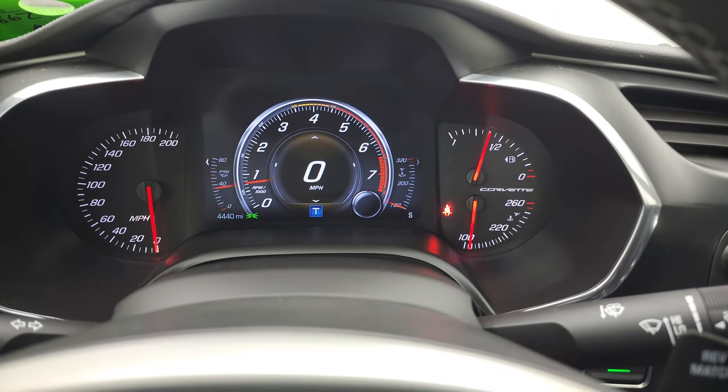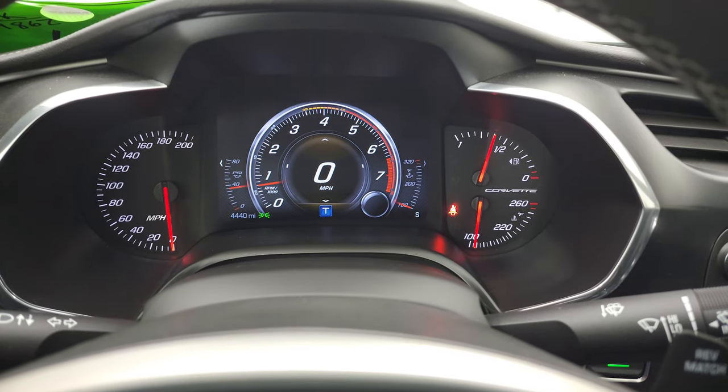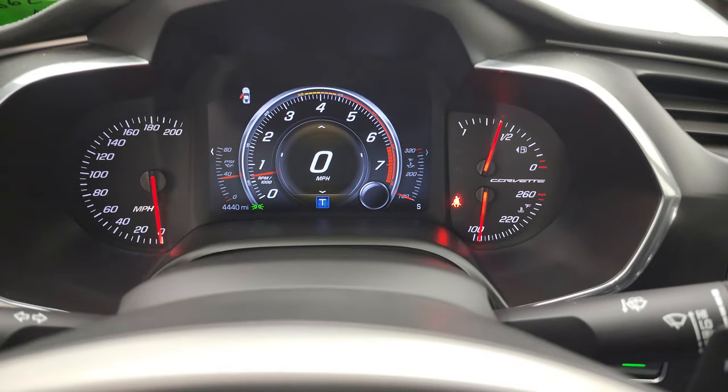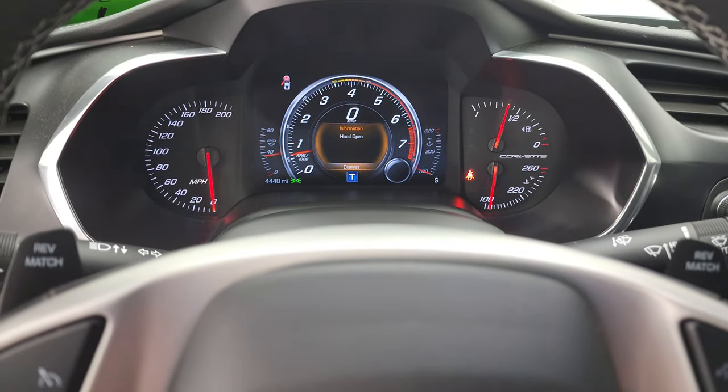All right — instrument cluster shows no check engine lights or anything like that. We'll take a quick look under the hood.